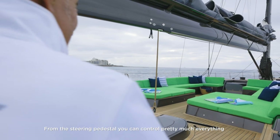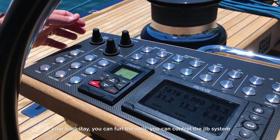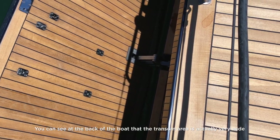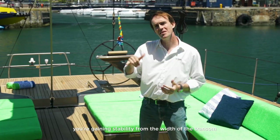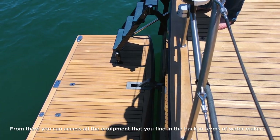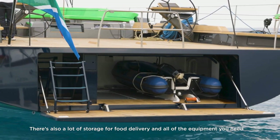From the steering pedestal you can control pretty much everything in terms of sailing operation — mainsail, vang, outhaul, Cunningham, backstay, furling the sails, the jib system — basically the whole boat. At the back, the transom area is very wide because the powerful hull shape gains stability from transom width. That allowed for a very wide transom door housing the tender garage, and from there you can access the water makers and generous storage for food on delivery and all necessary equipment.